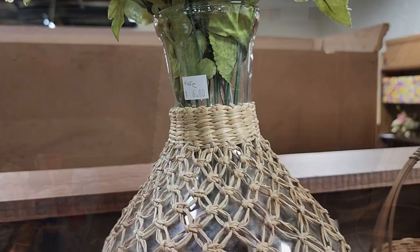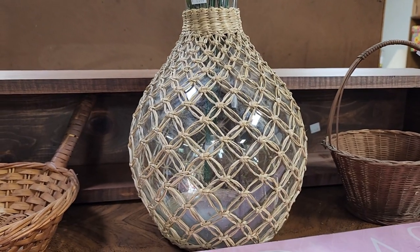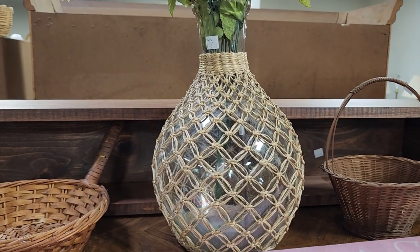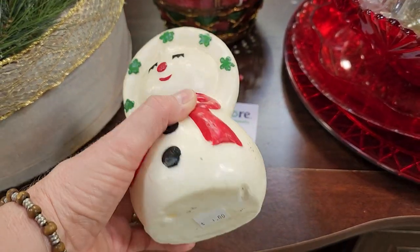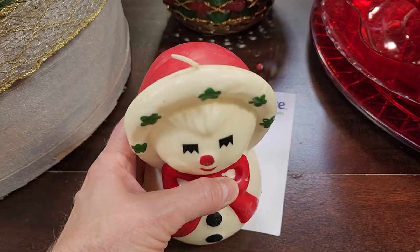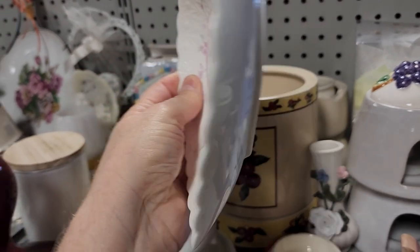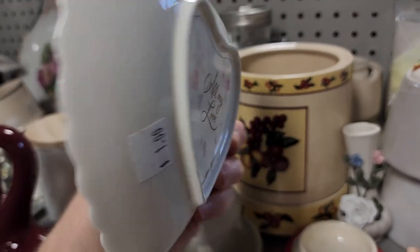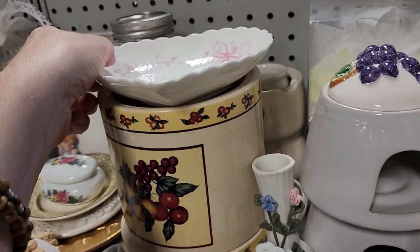And look at this vase — I thought it was really interesting with the macrame on the sides. $6. This took me back — my grandmother had some little candles from the 1950s, like little angels singing. Do you guys remember those? And I love this sweet little tray that says 'All my love' — how sweet is that? Put that in your bathroom as a soap dish — it'd be perfect.